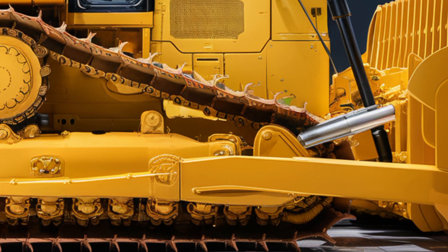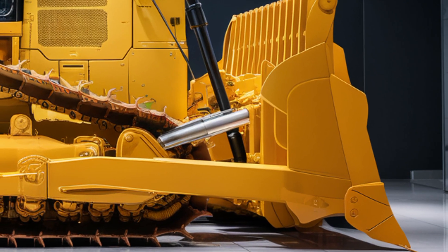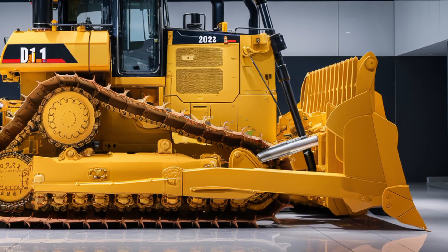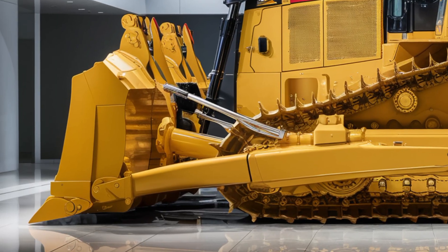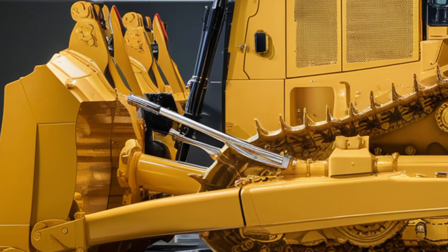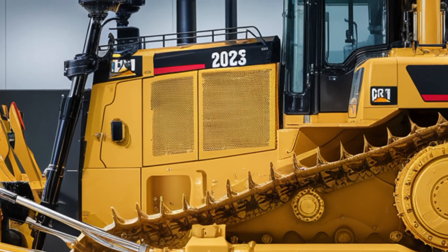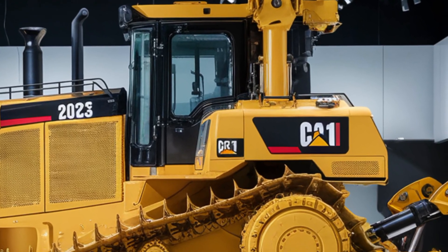Under the hood is where the magic really happens. The 2025 Caterpillar D11 is powered by a CAT C32 engine, delivering up to 850 horsepower. This engine meets the latest emission standards while still offering enormous torque to push through the toughest soil and rock. The new cooling system and fuel injection technology improve efficiency and reduce fuel consumption by up to 5% compared to the previous model. The torque converter with lock-up clutch provides a direct drive feel that improves power transfer and increases speed when moving heavy loads.